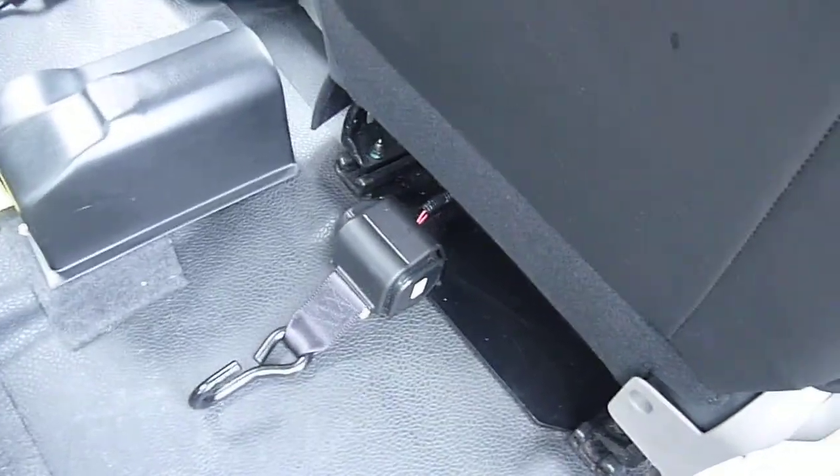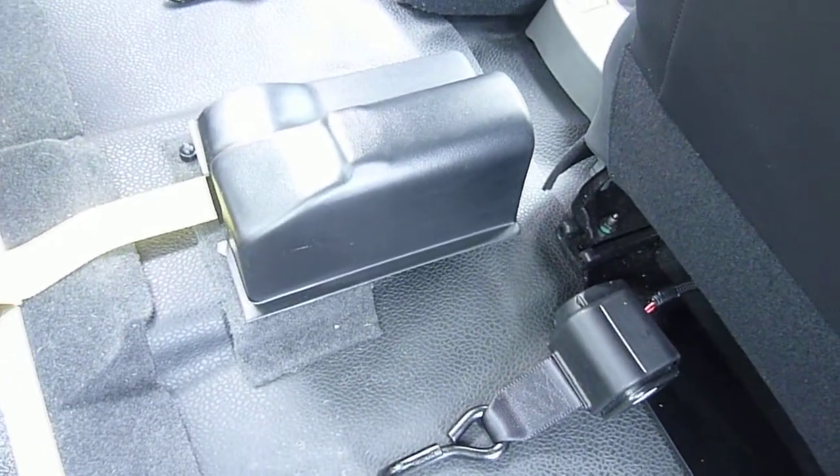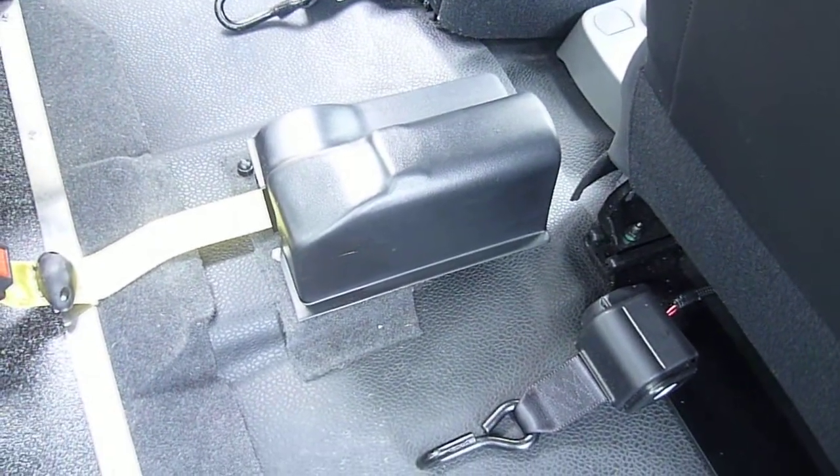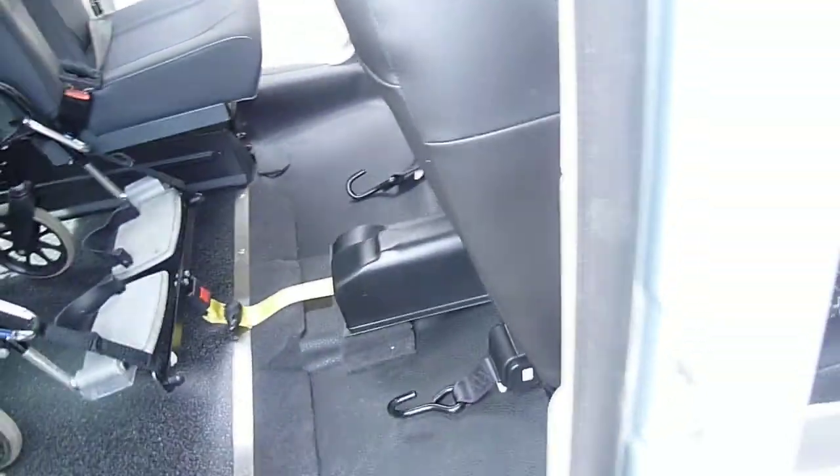It's got the electric ratchet straps — you press the button at the back and that allows them to come out and go round the front of whatever you're holding in. And those are your securing straps for the front.